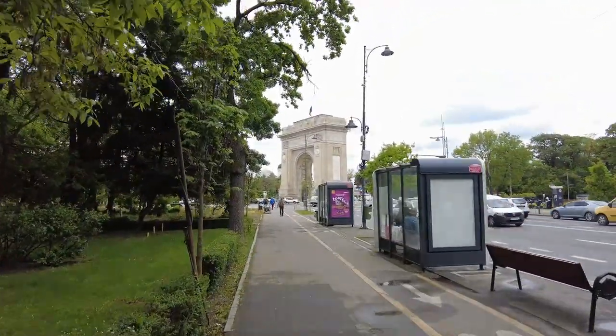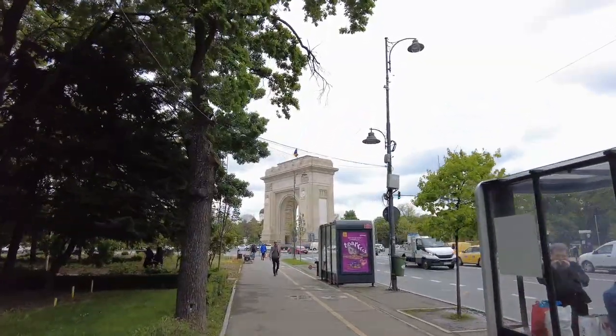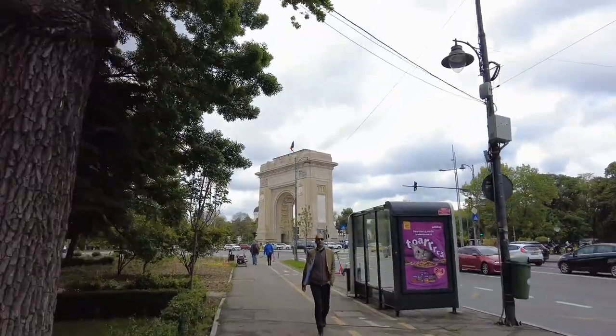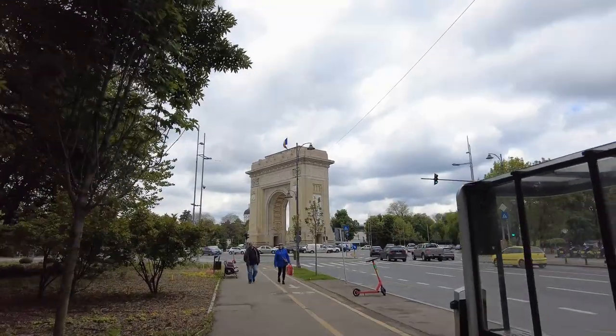Hey everybody, this is Eric Clark's Travel Videos and I'm in Bucharest, Romania, and this is the Arc de la Triomphe. Let's go take a look. I've done this video before but I figured I'd do it again because it really is an amazing arch. They do call it an Arc de la Triomphe as well, at least that's what it says on the sign.